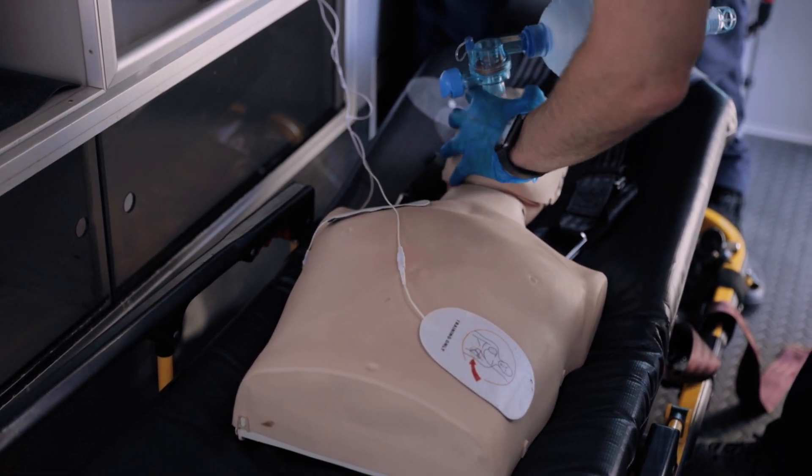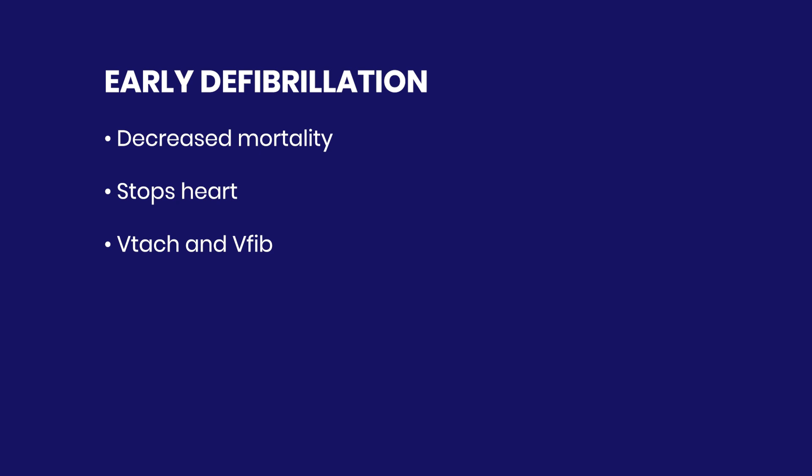During defibrillation, we are administering an electrical current to the heart in order to stop the heart so that its own intrinsic conduction pathway, starting with the SA node, can begin firing again — which we hope will get the heart to start beating again. We're not jump-starting the heart, but rather stopping the heart completely so that the cardiac conduction system can take back over.